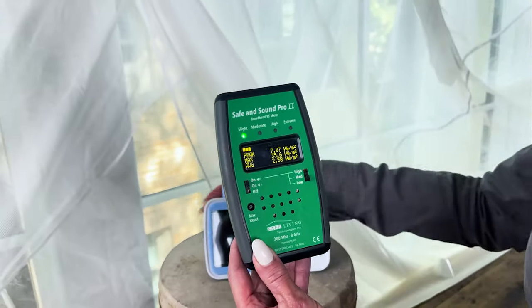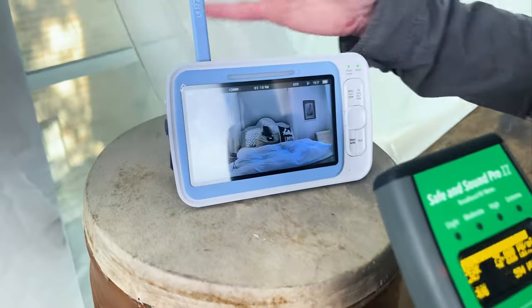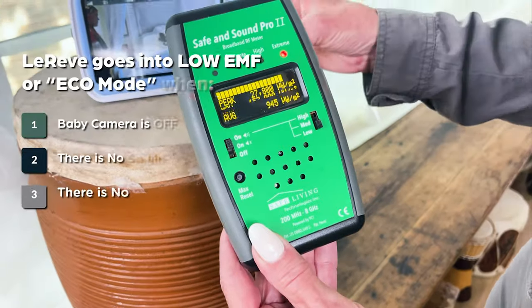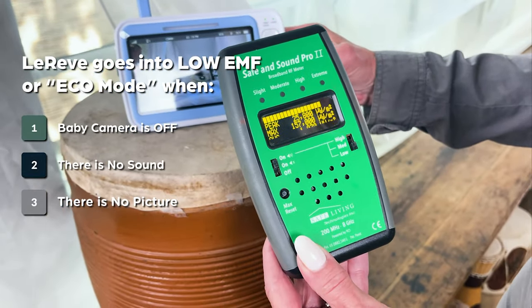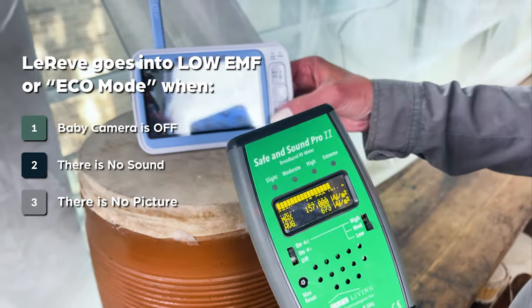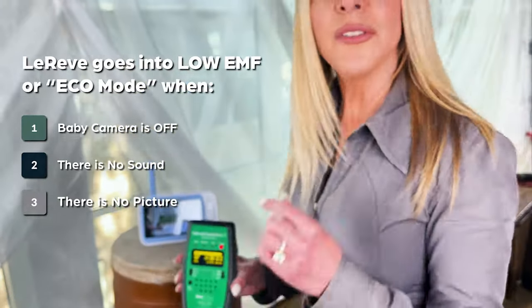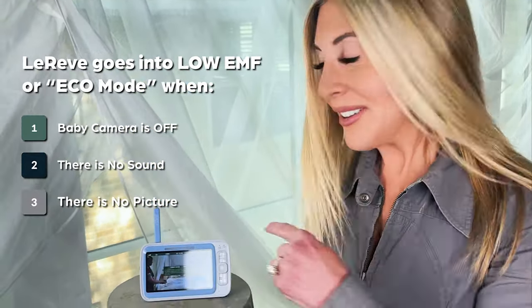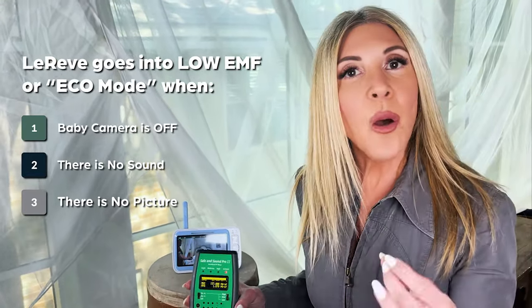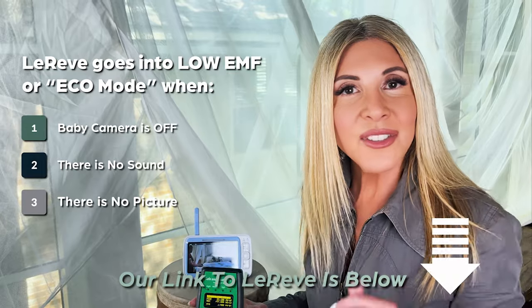Now watch when we look at this low EMF monitor called La Reve. I've turned it on — this is an immense amount of radiation. This is the parent unit. I'm going to put it into power save mode. It's telling me that in 30 seconds we're going to go into power save mode, which will lower the EMF radiation at the baby monitor — you can see Rachel's inside measuring the levels there. It will then be voice activated only. Let's give it about 15 more seconds and watch those levels go down.